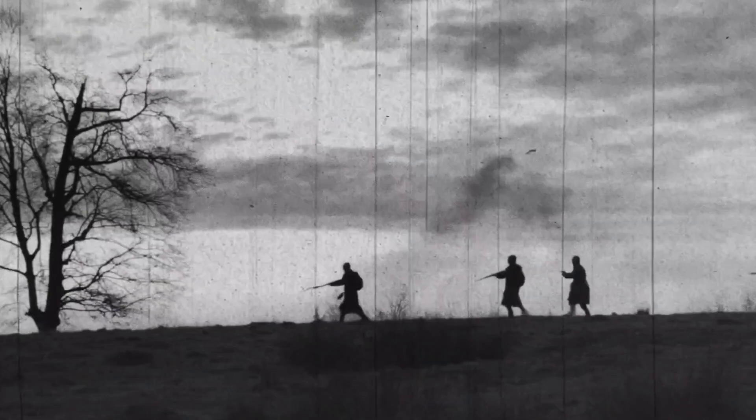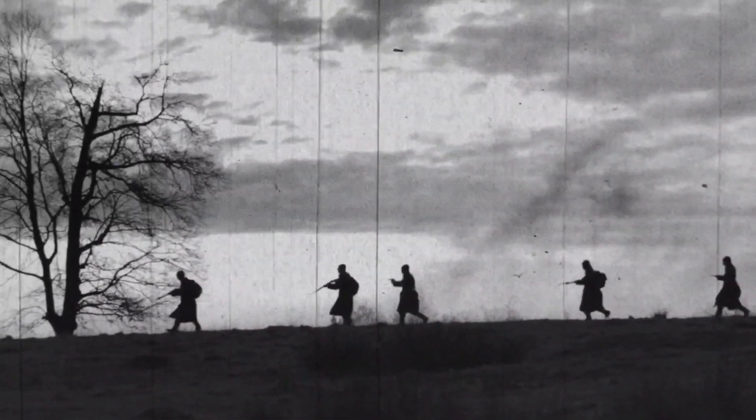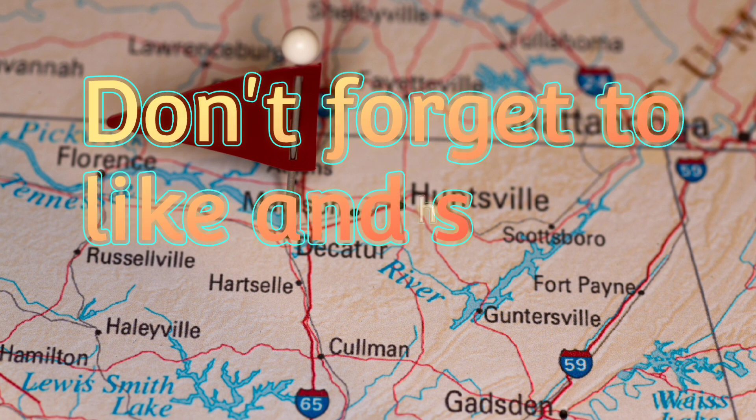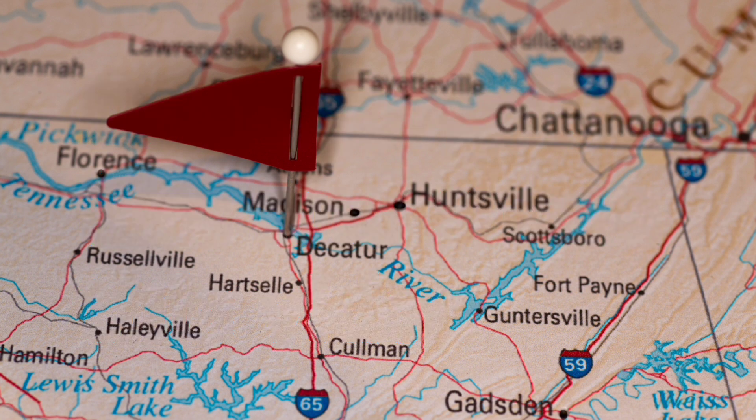Lastly, we explore the Battle of Decatur, which took place in October 1864. Union forces under Brigadier General Robert S. Granger faced Confederate defenders led by General Stephen D. Lee. The battle was part of the wider Franklin-Nashville campaign, and saw the Union successfully defending the vital supply and communication line.